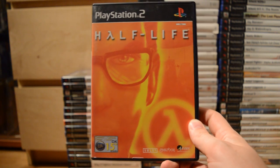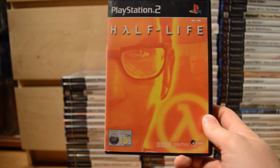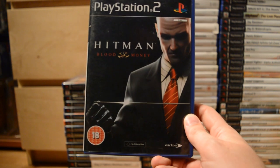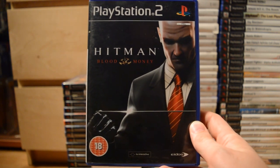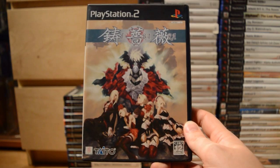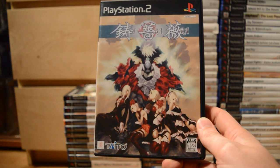Half-Life — one of the best games ever, and it's nice that it had a PS2 port as well. Hitman: Blood Money. And yet more 2D shooters: Homura, and from Japan, Ibara — one of the more sought-after shooters on the system for sure.